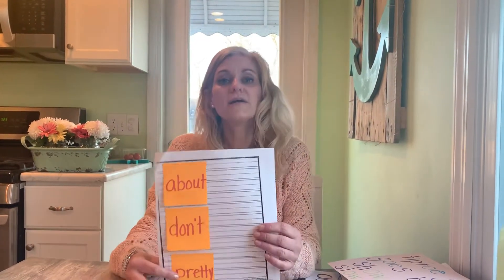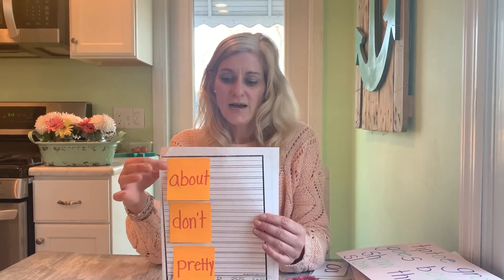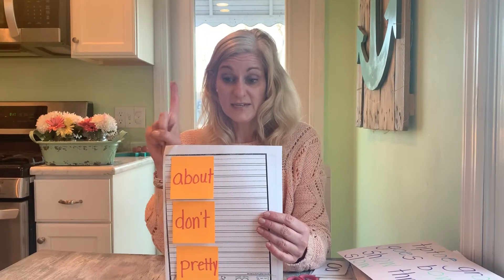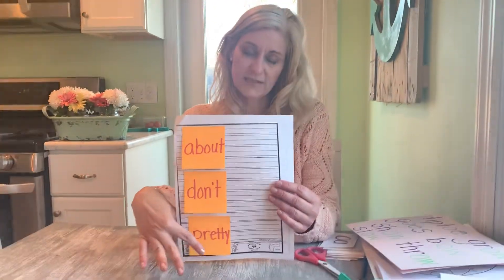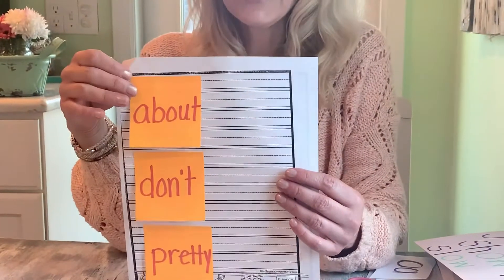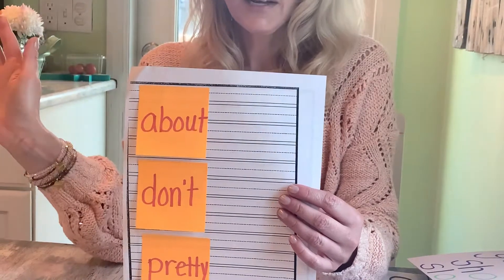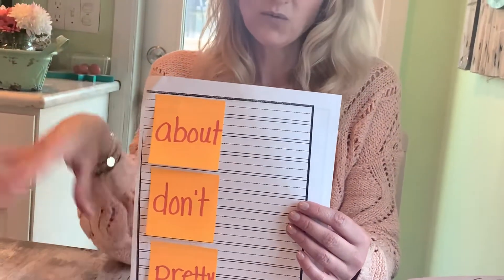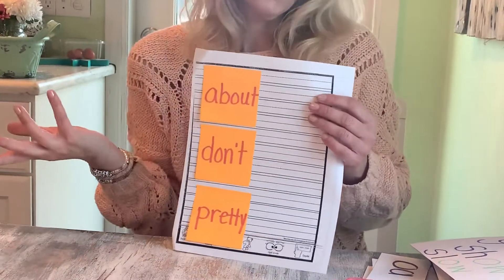So remember, we have three snap red words this week, and I would like for you to write one sentence with each word — one that's a telling, one that's an asking, and one that's exciting. If you already did it, great. If you did one yesterday, do another one today. If you did two already, do one more. And if you didn't do any, try to see if you can do at least one.